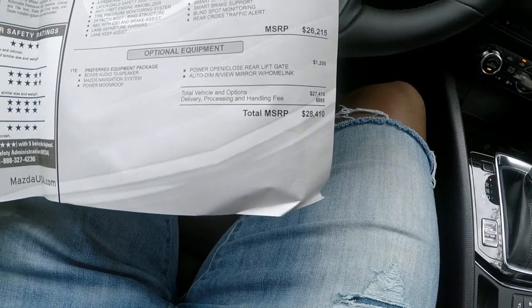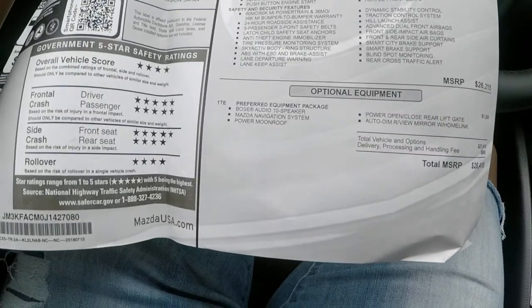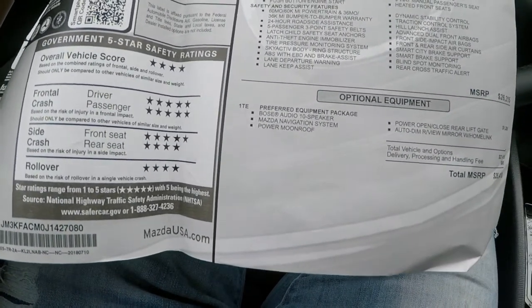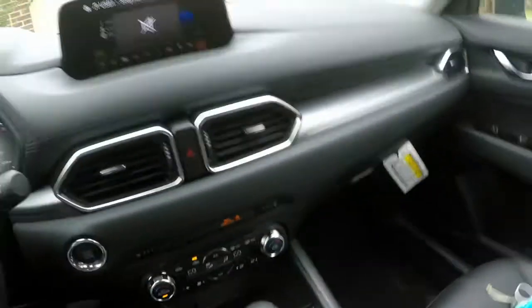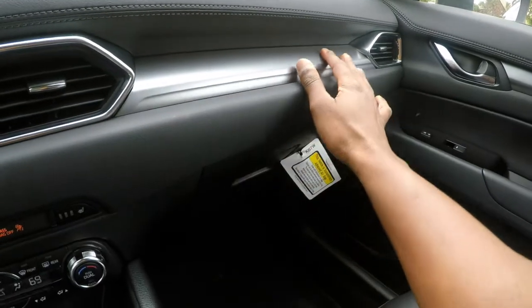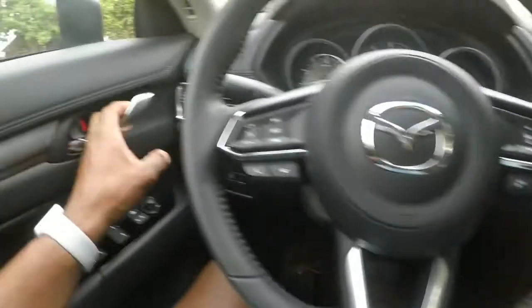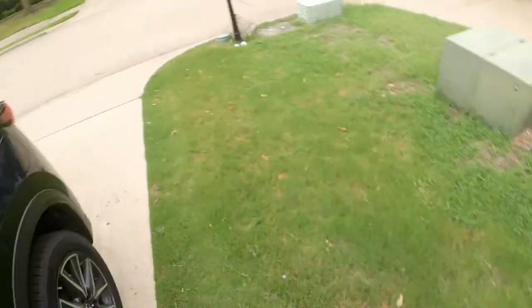This car, totally optioned out, was around $28,000 and some change. It does have the optional Bose audio 10-speaker system, the Mazda navigation, and the moonroof. The Bose system sounds pretty good. Nice leather stitching, aluminum trim, and the AC blows nice and cool. Let's go ahead and take a look at the back seat to see how much space we have.